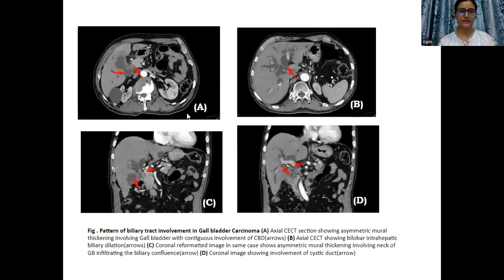Then, biliary tract involvement was also noted in some patients with gallbladder carcinoma. This is an axial CT scan showing asymmetric mural thickening of the gallbladder with contiguous involvement of the common bile duct. Intrahepatic biliary dilatation was noted in this case, and the coronal reformatted image is showing involvement of the biliary confluence as well as the cystic duct.